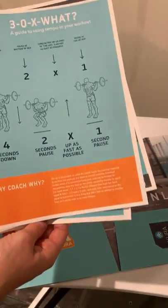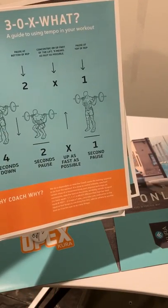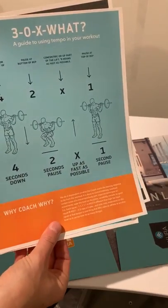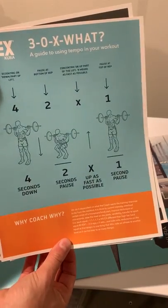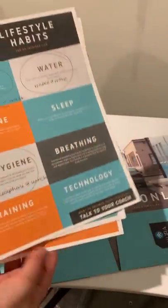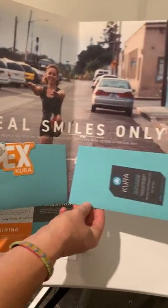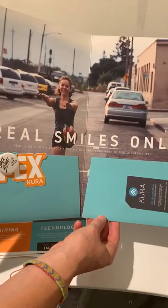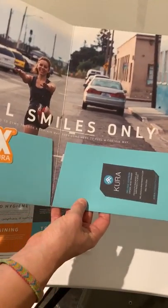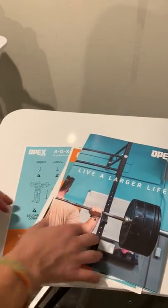And then last but not least, just depending on the level of the client, our tempo sheet. If we have a level one or level two, we'd pretty much phase that out, but if you do have someone you're gonna start with tempo, you can throw this in there as well. So those are the three sheets I mail in the welcoming package. And just a little bit about our vibe as a gym — real smiles only, people being happy. Getting something that actually feels personal to your neighborhood is really nice. That's what goes into our welcome package.